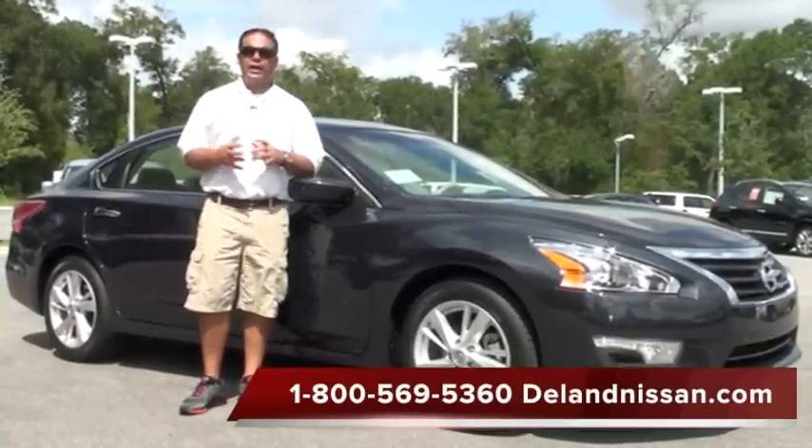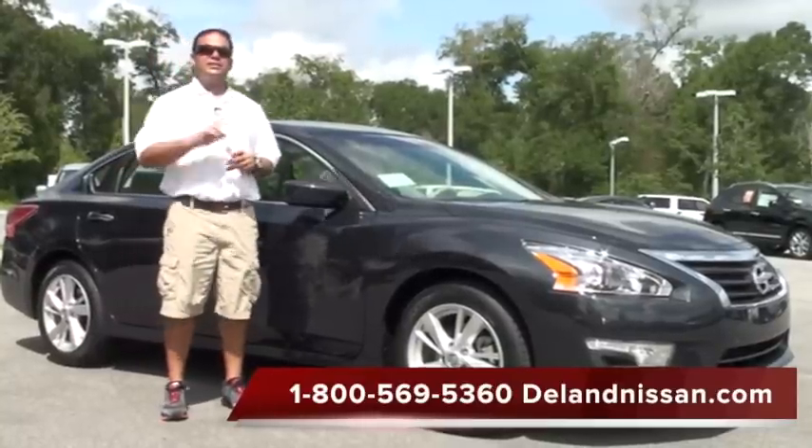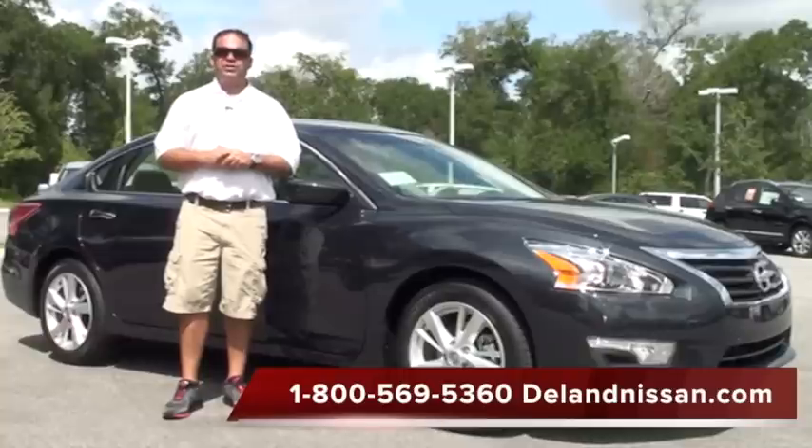This particular vehicle is absolutely loaded. It has remote start, a rearview camera, cruise control, and it comes with a five-year, 60,000-mile powertrain warranty.